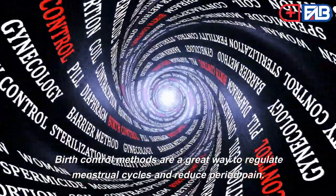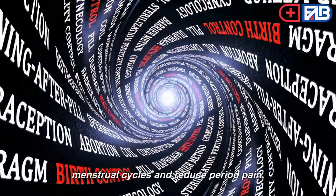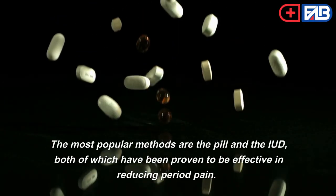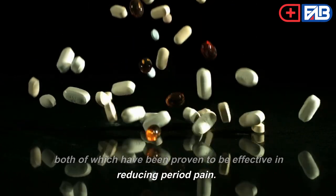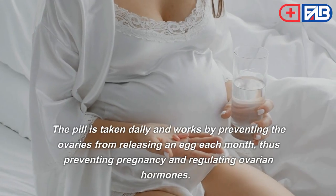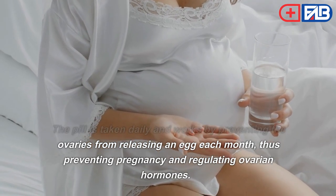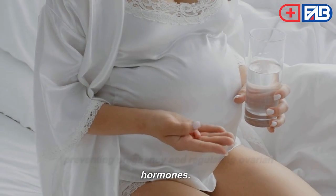Ninth, birth control methods are a great way to regulate menstrual cycles and reduce period pain. The most popular methods are the pill and the IUD, both of which have been proven to be effective in reducing period pain. The pill is taken daily and works by preventing the ovaries from releasing an egg each month, thus preventing pregnancy and regulating ovarian hormones.